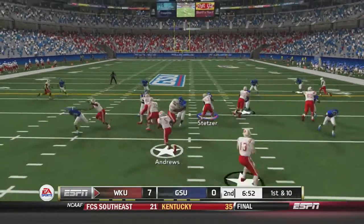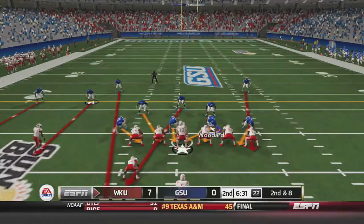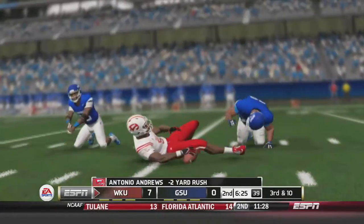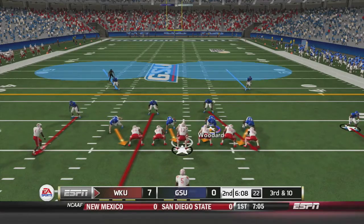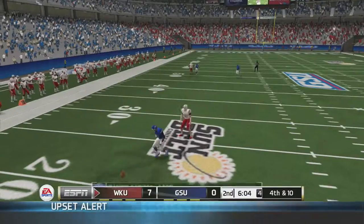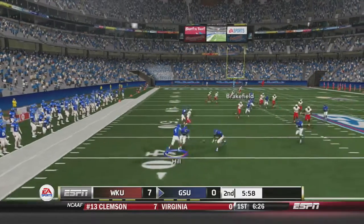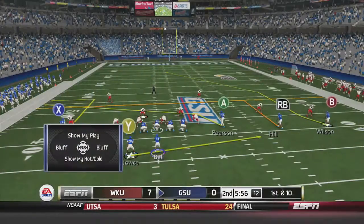James Morrow hands off to Antonio Andrews for 2 yards on first down, setting up second and eight. On second down, Andrews is brought down in the backfield for a 2-yard loss. On third and ten, Morrow drops back and fires left but the pass is broken up by Terrace Batiste. The Hilltoppers will have to punt. The ball bounces off the returner's helmet right into Batiste's hands, and the Panthers take over at the 42-yard line.